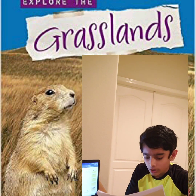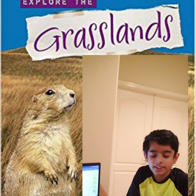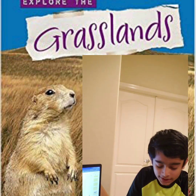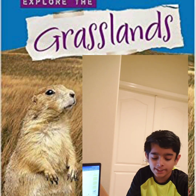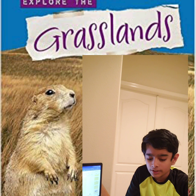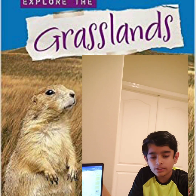You will also be amazed to see unique African plants such as acacia, Senegal, elephant grass, whistling thorn, etc.